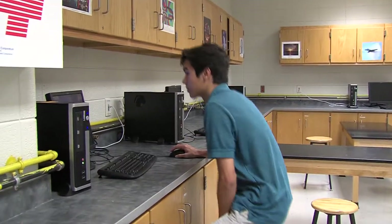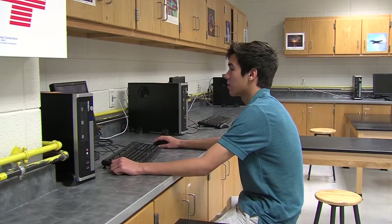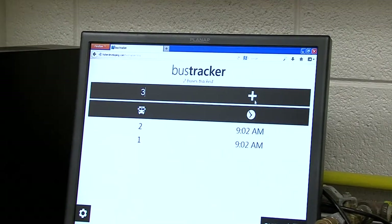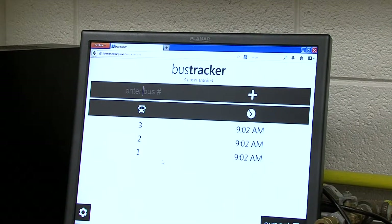Meet Austin Fisher, a member of North Point High School's Class of 2013. Austin created the Bus Tracker app used by the school staff. It can be downloaded to any smartphone and is very easy to use.